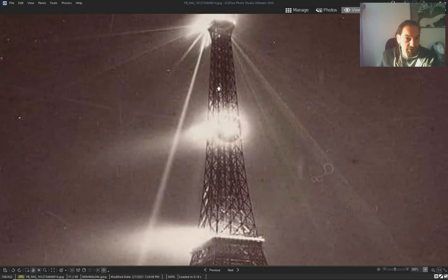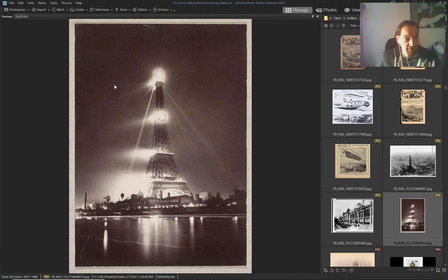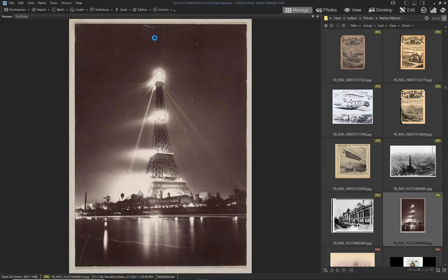An airship lighting up over the World's Fair — probably there's one here, or it's a scratch, I don't know.